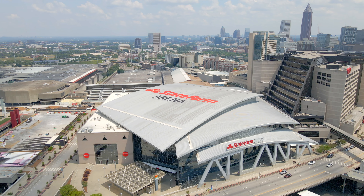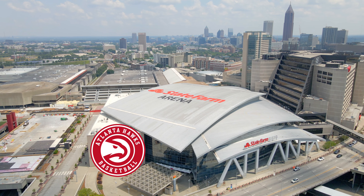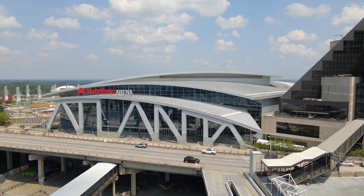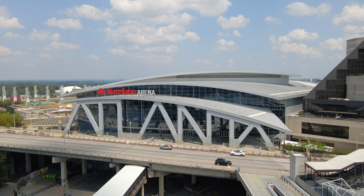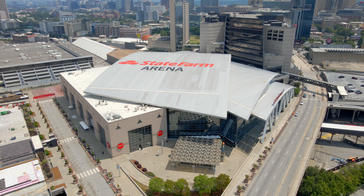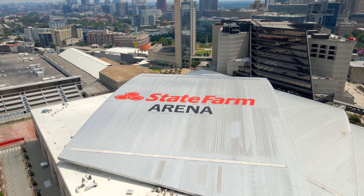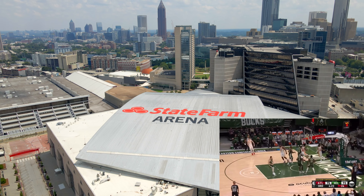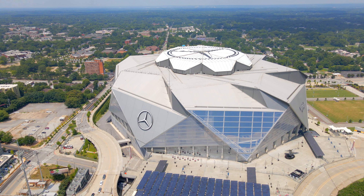The arena is owned by the Atlanta Fulton County Recreation Authority and operated by the NBA's Atlanta Hawks, their only tenant. The Hawks moved from St. Louis to Atlanta in 1968 and are majority owned by billionaire Tony Ressler, who bought the team for $850 million in 2015 along with a group of investors that included NBA Hall of Famer Grant Hill. After a surprise run to the Eastern Conference Finals in 2021, the Atlanta Hawks — led by star Trae Young — are going to be title contenders for years to come.